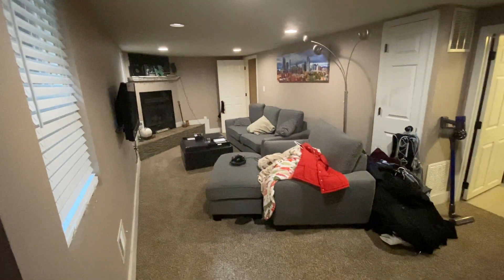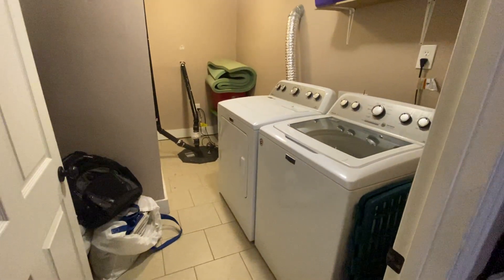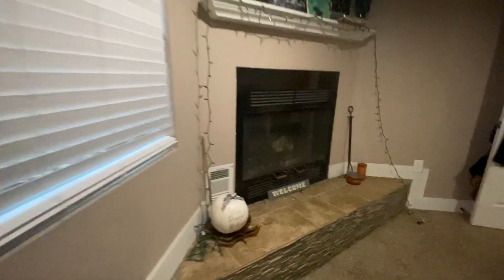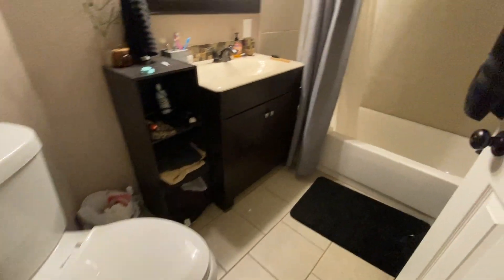Our third bedroom is down in the basement. We've got a basement living room, a laundry room with washer and dryer included — those will stay — along with the furnace and hot water heater. We've got a wood burning fireplace and then the third bedroom with a double closet.